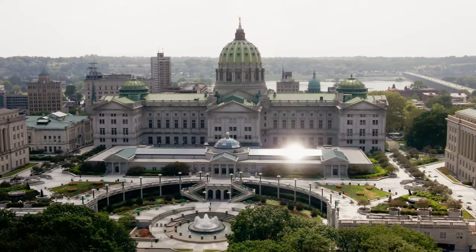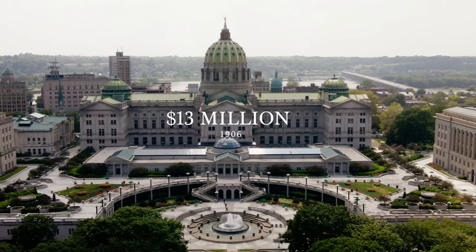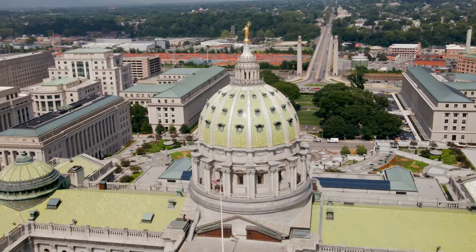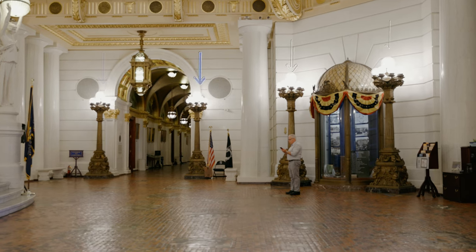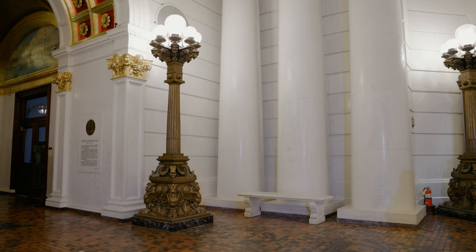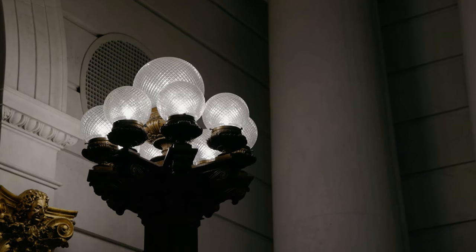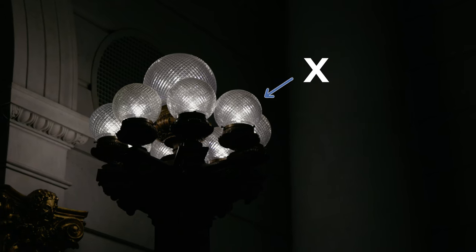The building was designed by Philadelphia architect Joseph Hudson, and in 1906 it cost $13 million — 400% over budget. The rotunda dome is lit by 48 portholes that line the outside of the structure, and the inside is lit by 4,000 light bulbs found in stands around the room. Each stand weighs a ton, and at the top are glass spheres — each containing a single bulb, but cut in a way that produces an X-shaped light pattern.